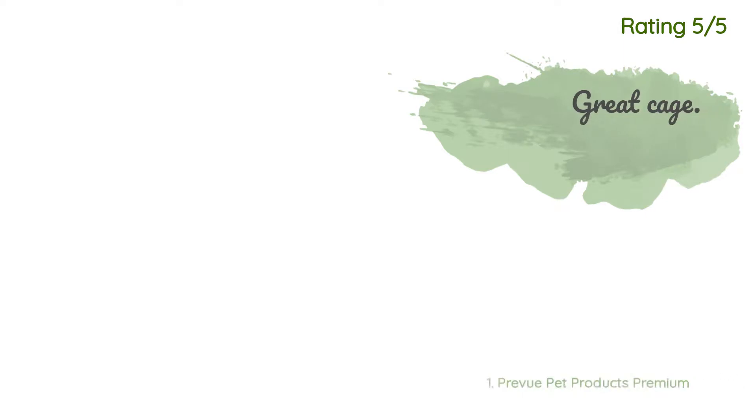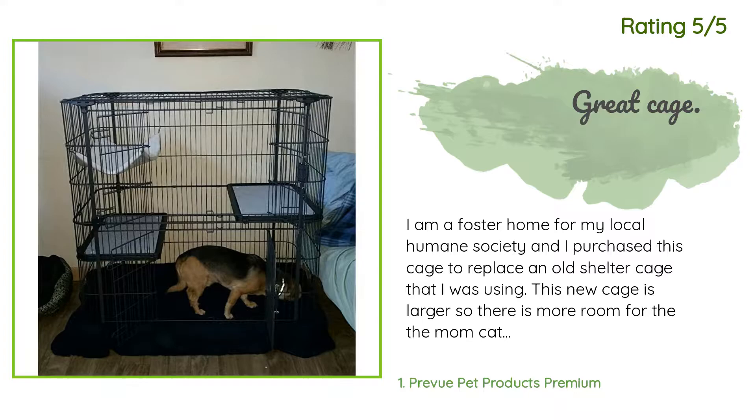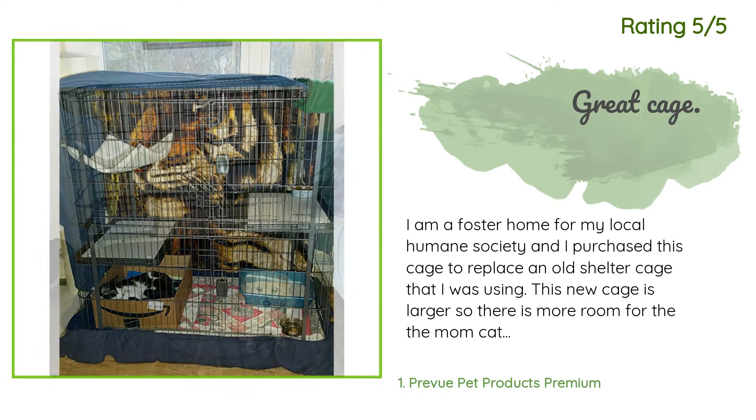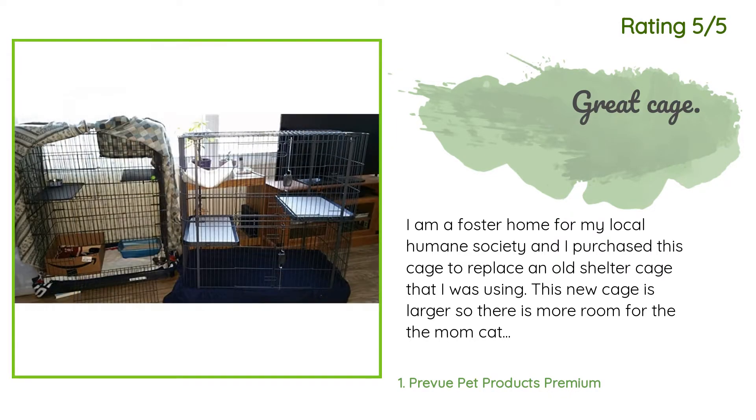Another happy customer said: I am a foster home for my local humane society and I purchased this cage to replace an old shelter cage I was using. This new cage is larger, so there is more room for the mom cat and her kittens. The cage appears well designed and sturdy. The platforms are a good size, snap into the bars of the cage, and seem stable. The base is on wheels and it is very easy to move around. The doors are great — they provide a large opening for easy access to the litter box.